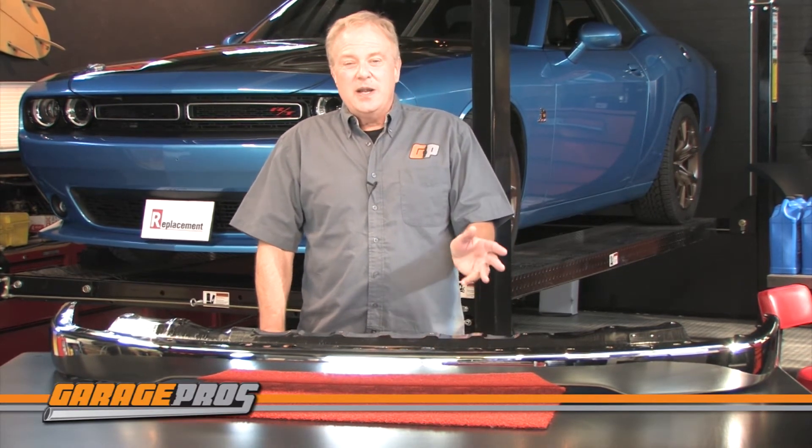Like all Replacement brand parts, these front bumpers are covered by a one-year unlimited mileage warranty. Let us know below if you have any questions or comments about bumpers from Replacement, and click thumbs up if this video helped you. Hit the subscribe button if you want to see more videos about all kinds of automotive products. For Garage Pros, I'm Paul Tapia — keep on wrenching.